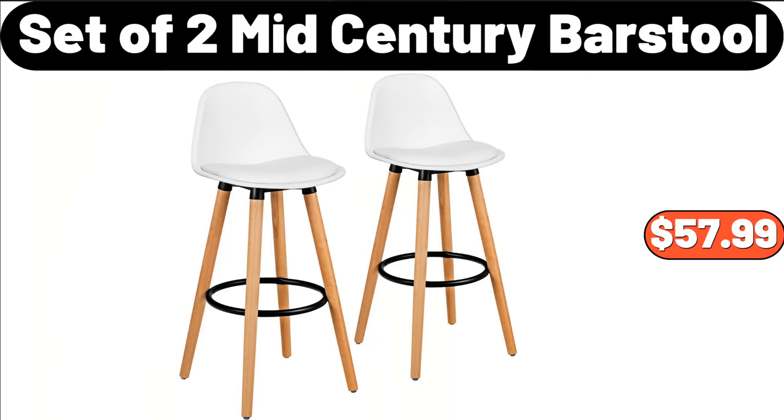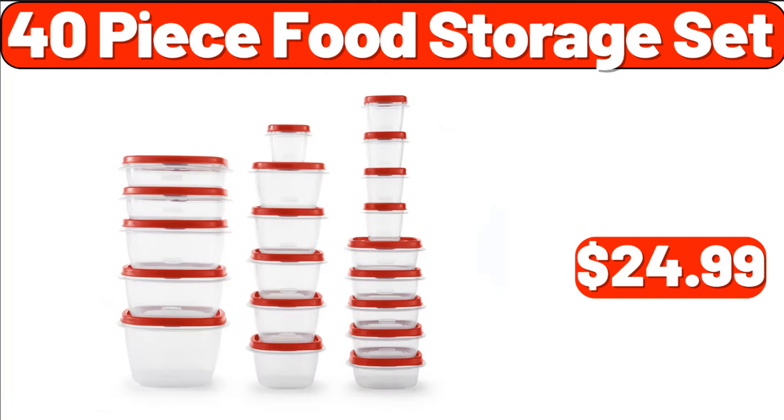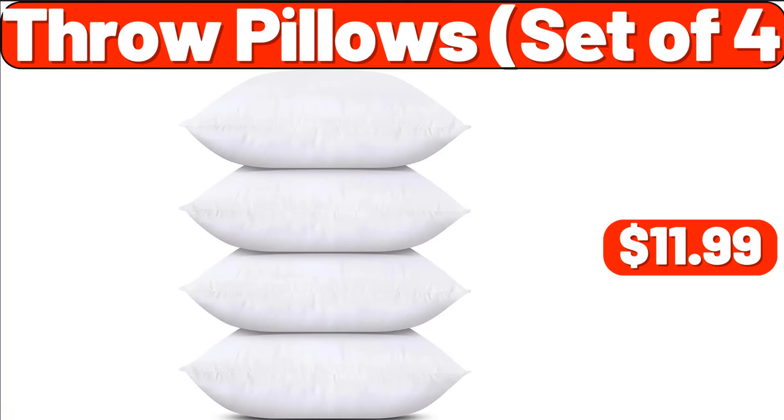Cast Iron Dutch Oven, $29.99. 40-Piece Food Storage Set, $24.99. Plastic Sprayer, $3.99. Exercise Bike, $169.99. Throw Pillows Set of 4, $11.99.